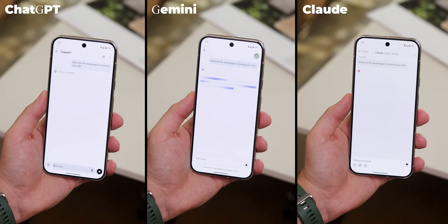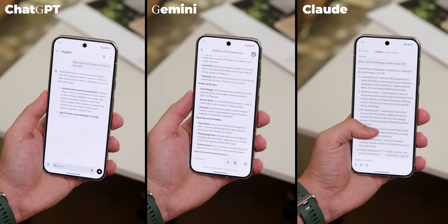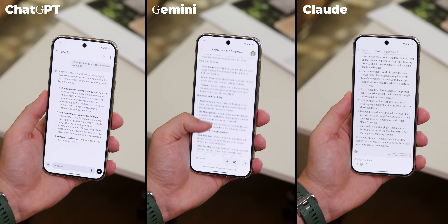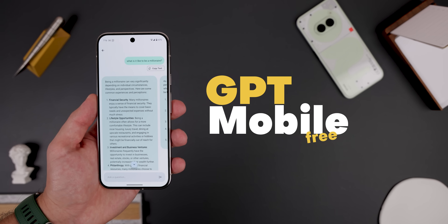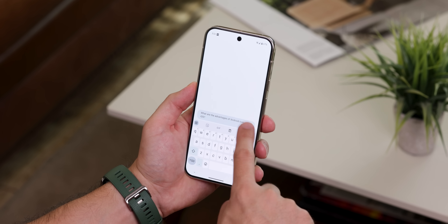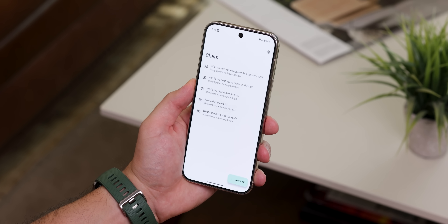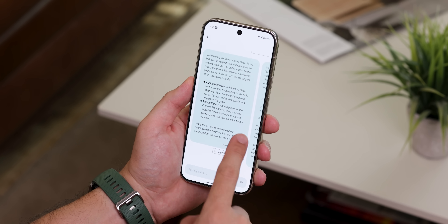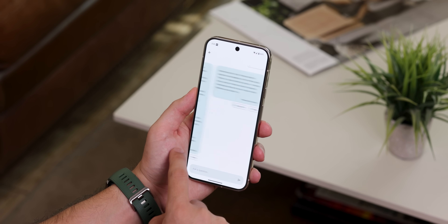If you're like me and are constantly bouncing between AI models like ChatGPT, Google Gemini, and Claude, just to fact-check the information provided by each or to see which has the better response, this app called GPT Mobile is about to make your life easier. With it, you can ask all three models the same question at once and instantly compare their responses side by side. Plus, it keeps a history of all your chats for easy reference later on. And to get it to work, you just need to enter each model's API key, which the app can guide you on how to do. So no longer do you need to jump between apps just to get the right information — everything is in one spot.